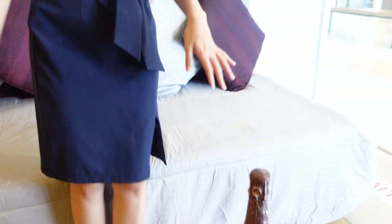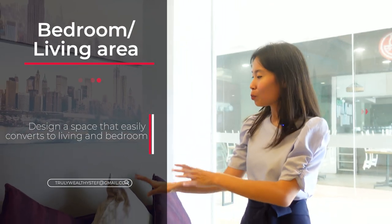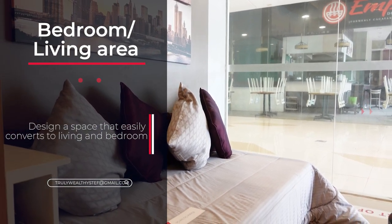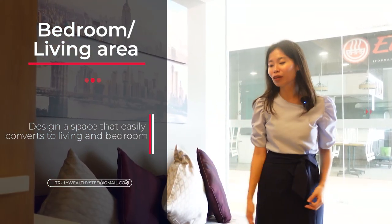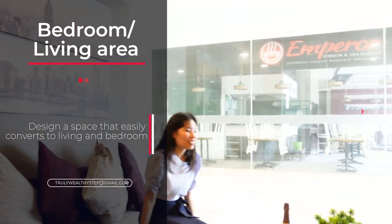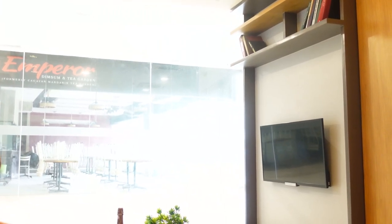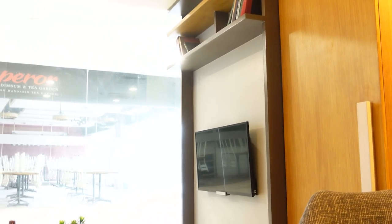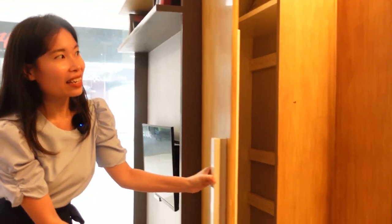There are also a couple more storage areas — great for that wine bottle. Over here is the bedroom area. The way they envisioned it is that if you position the pillows like this, it feels like a couch — like a living area. But if you pull out the standard pillow, it's actually a bed. It's pretty interesting because you can enjoy your living room space here, watch television, and at night do some Netflix and chill too. You also have a bookshelf up at the top.